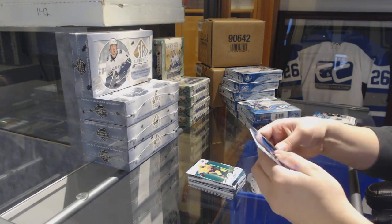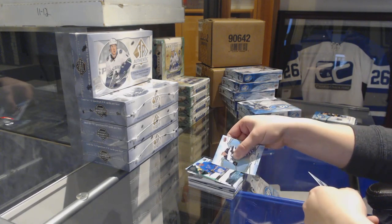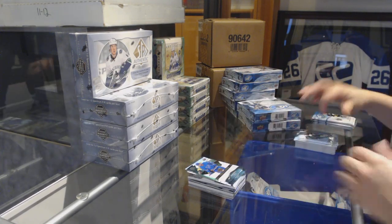Green for Nashville, P.K. Subban. Rookie number to 249 for the Blues, Jordan Kairu.